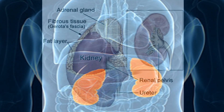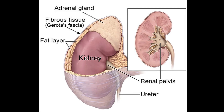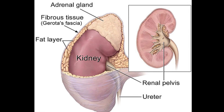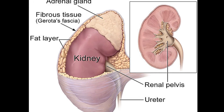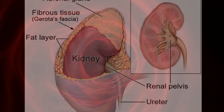They are ensconced within a protective cushion of fatty tissue and fibrous connective tissue. These unassuming organs wield immense importance in the body, responsible for removing nitrogenous waste products such as urea, creatinine, and uric acid. Additionally, they play a crucial role in maintaining the delicate balance of water and electrolytes, including sodium and potassium.